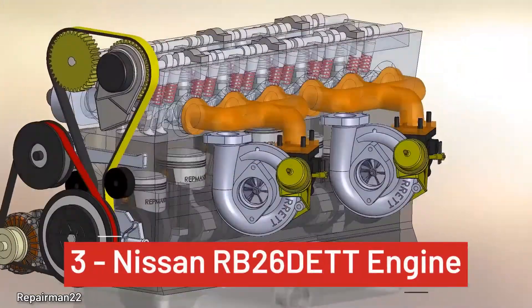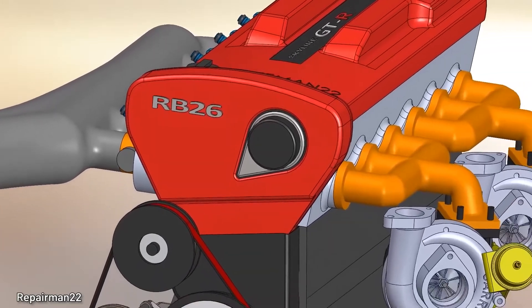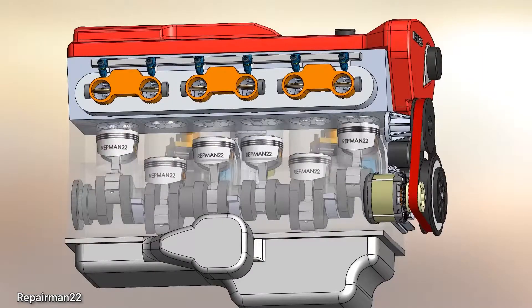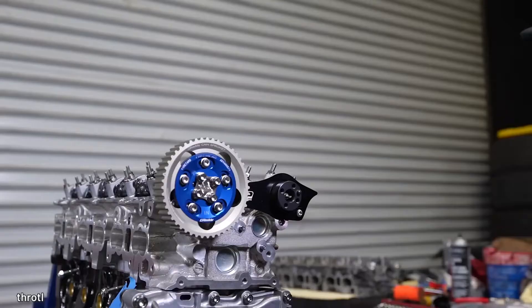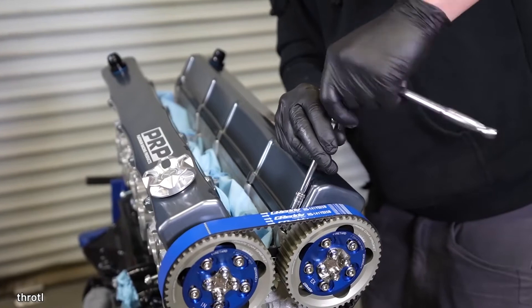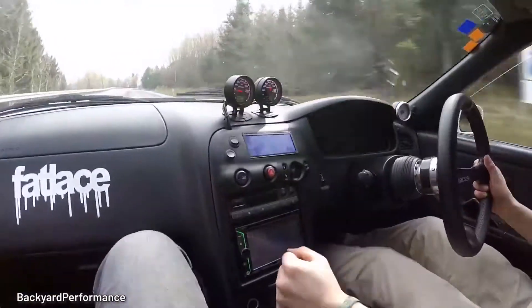Number 3, Nissan RB26DETT engine. It is a super reliable iron block performance engine built by Nissan in its stock form. Don't modify it, though, if you don't know how — you'll render this straight-six useless or worse. What sets it apart is the oil port on the cylinder block, which protects your engine and in turn gives you better reliability.